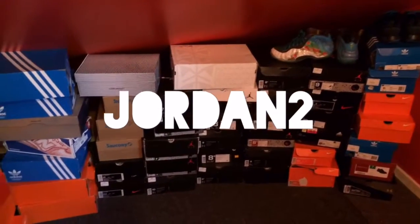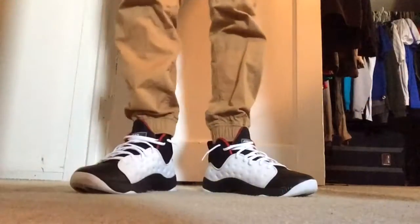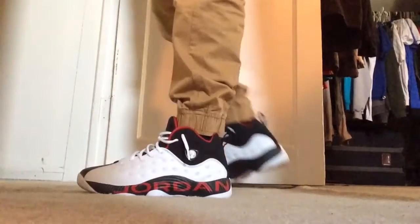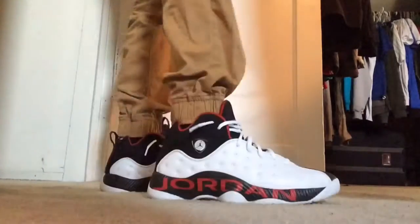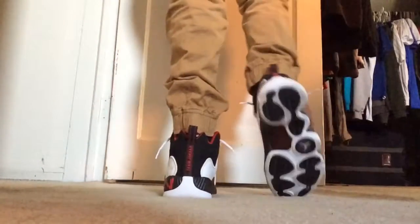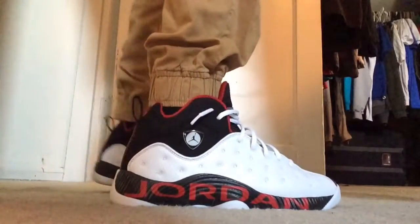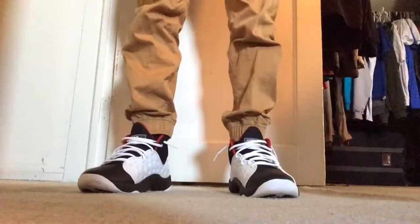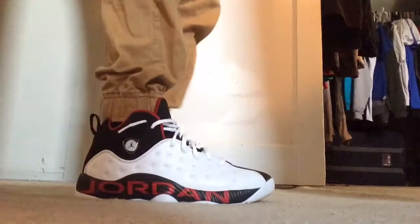Hey, what's going on guys, Jordan here back with another video. Today we have a weekly sneaker rotation — I believe this is episode seven. On Sunday I wore the Jordan Jumpman Team Two in this infrared colorway. A lot of people say they don't really care for the shoe, but I like it. The only part I don't care for is how the side is kind of bumpy. They're comfortable, quality is good, and I like how it says Jordan across the midsole and how the bottom looks.